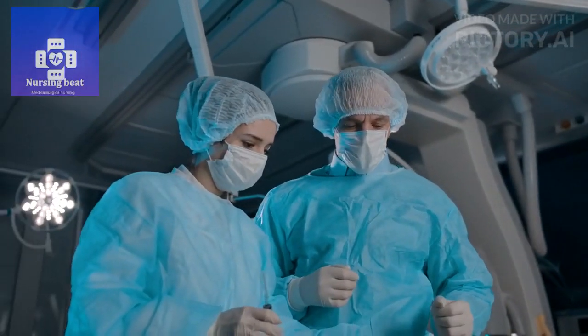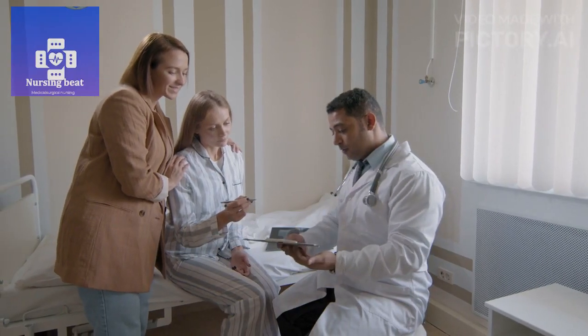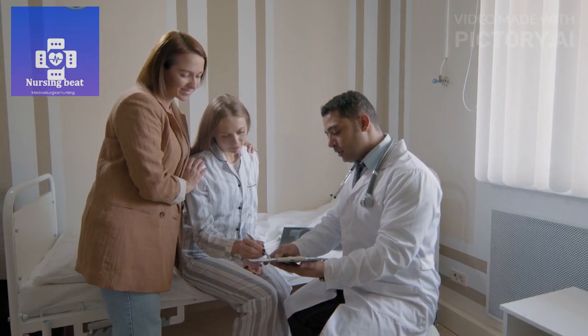Preoperative assessment. First of all, verify the patient's procedure and take consent. Secondly, review the patient's medical history, allergies, and medications.